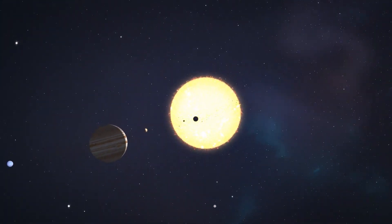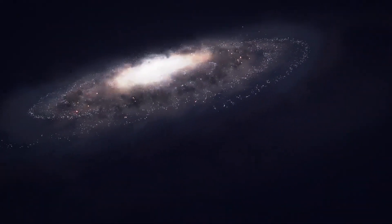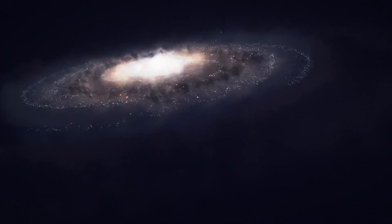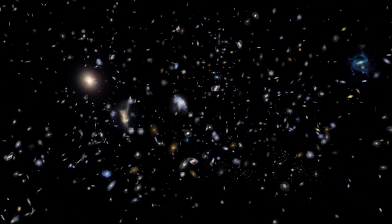Cosmically speaking, the 93 million miles between us and the sun are nothing. We orbit around just one of billions of stars in the Milky Way galaxy, which is one of countless trillions of galaxies in the universe.